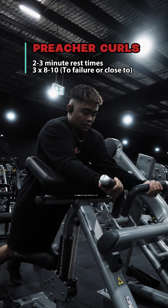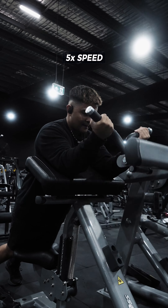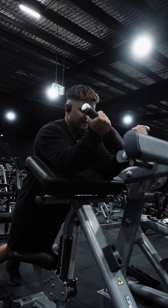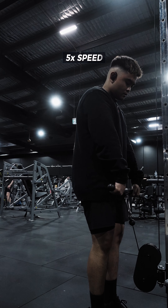The final exercise for biceps is preacher curls. I like performing this movement not seated on the machine — I prefer leaning over, because I feel I can control the machine more, control the negative, and squeeze at the top much better. As you can see, I'm still training to failure making those ugly faces.